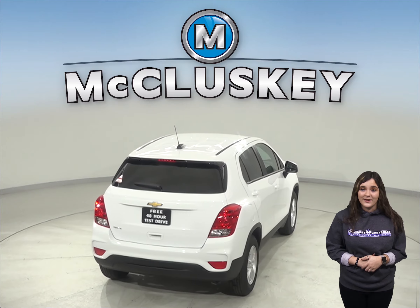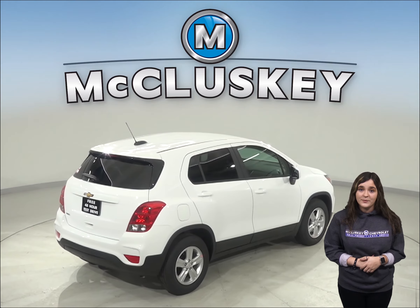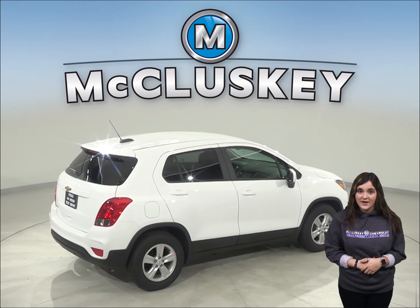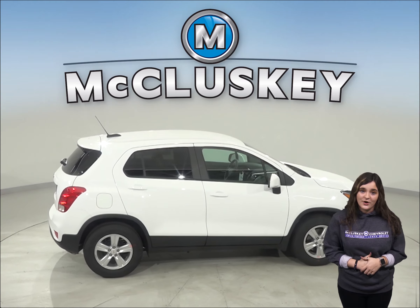On the EPA test cycle, the Chevrolet Trax front-wheel drive gets better fuel mileage than the Encore. The Chevrolet Trax also stops much shorter than the Encore.